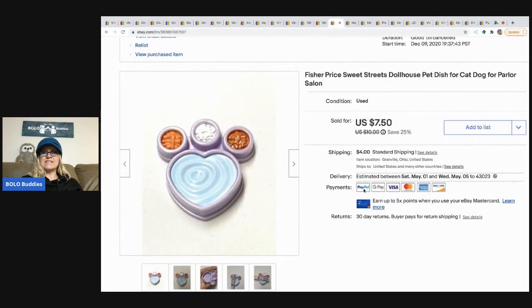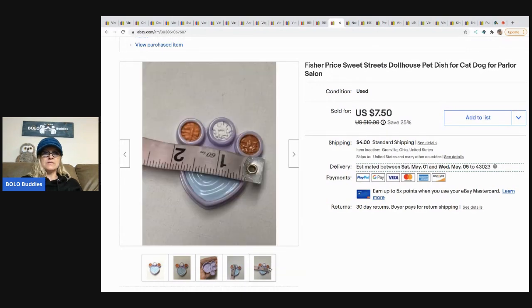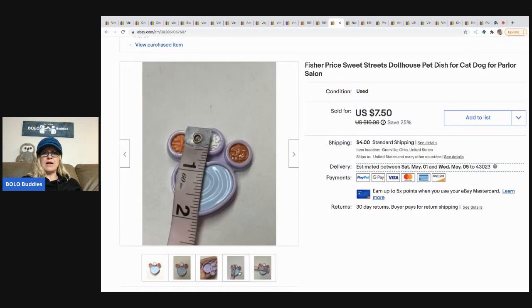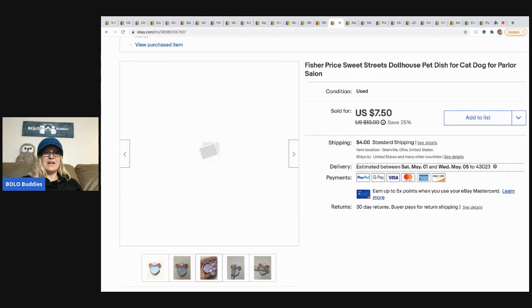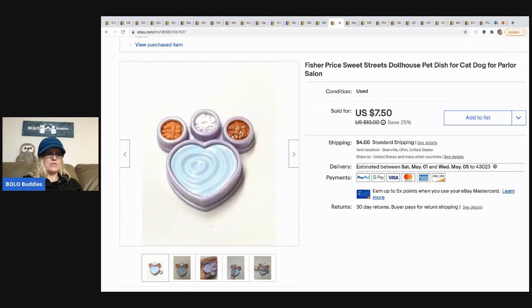The next item is this Fisher Price Sweet Streets dollhouse pet dish for a cat — it says it's for the parlor salon. I had a hard time finding a comp, but I finally found it — I more wanted to know which playset it came from. I took a best offer of seven dollars with the buyer paying shipping. I had pennies in it as it came in a bulk lot.